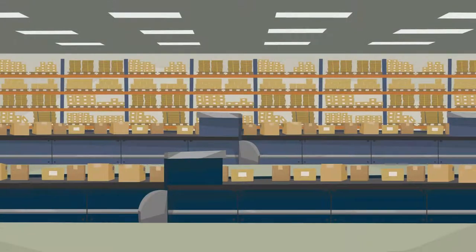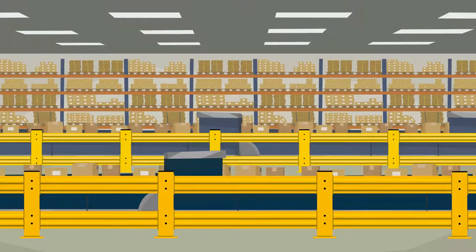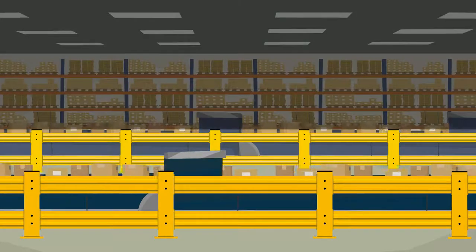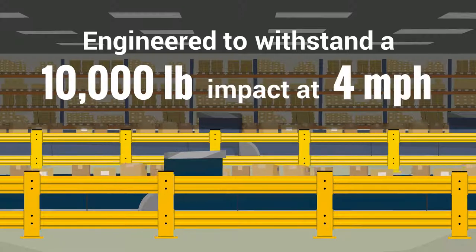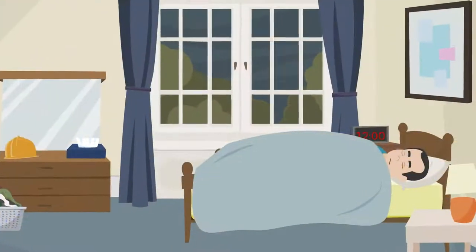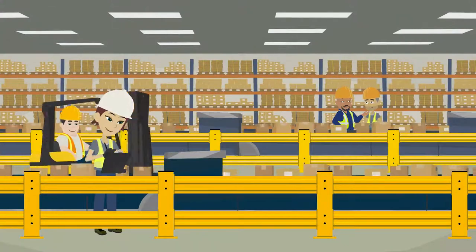That's why Steve chose Kogan Heavy Duty Guard Rail to secure the conveyors in his facility. Built from the best quality materials, Heavy Duty Guard Rail is engineered to withstand a 10,000 pound impact at 4 miles per hour. That's enough to help Steve sleep better at night, knowing that his equipment and most importantly his people are protected from collision accidents.